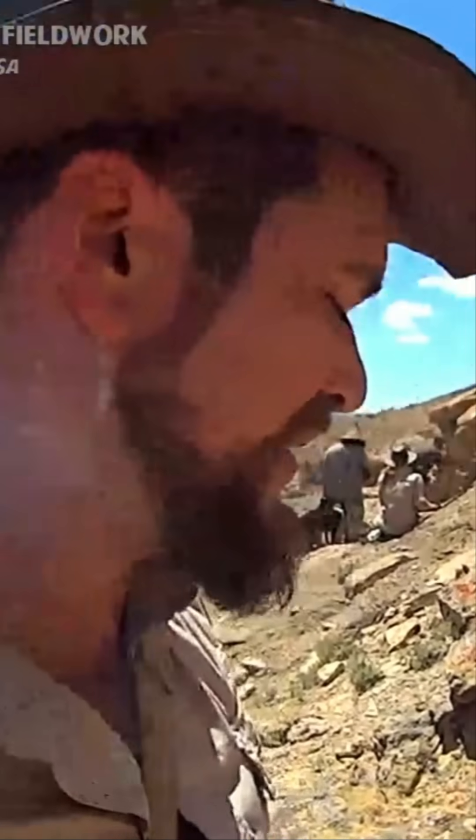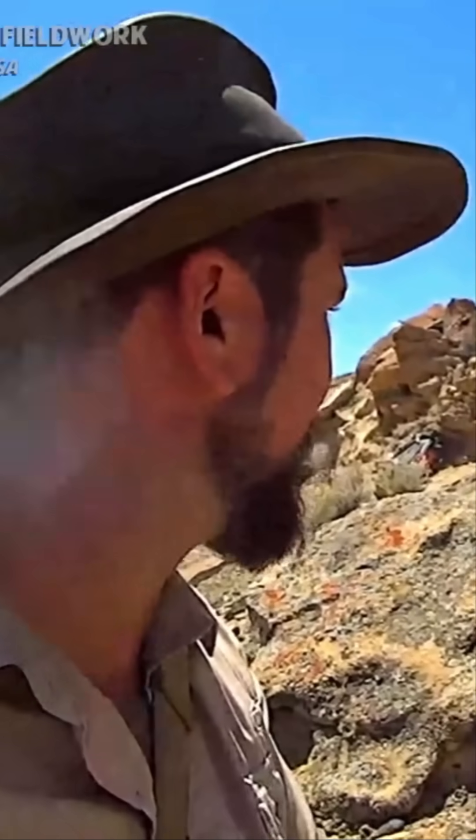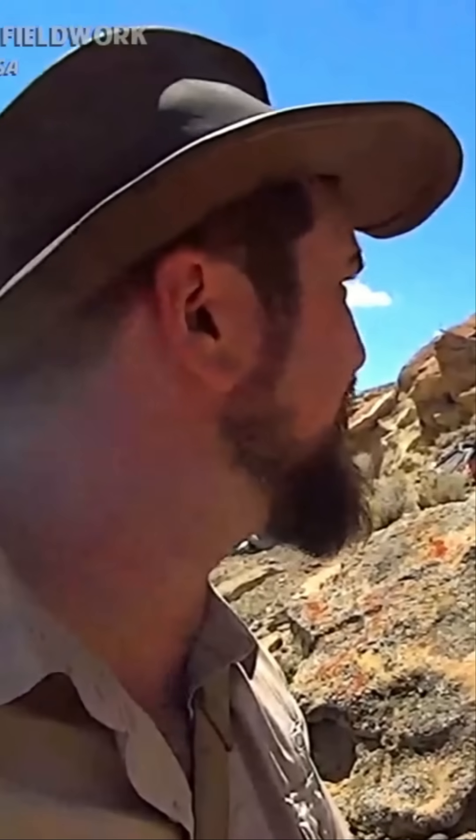We just got into camp last night and started setting things up, continued this morning, and now got a late start to the day. But it's good to be out here and be able to just assess what it looks like after a year.